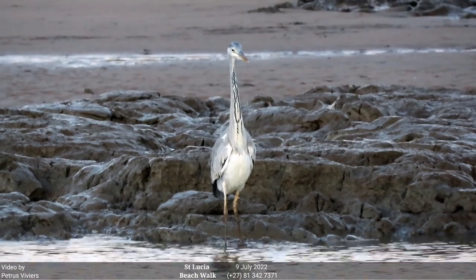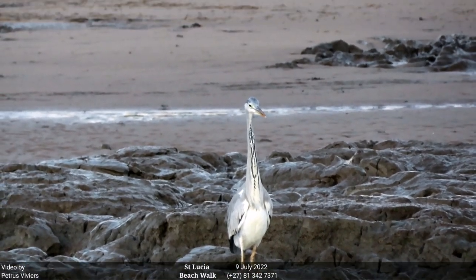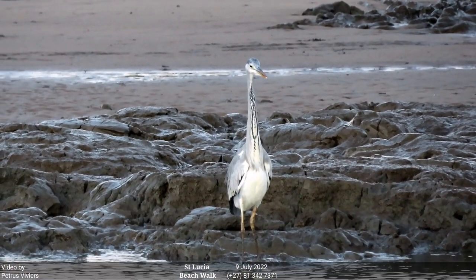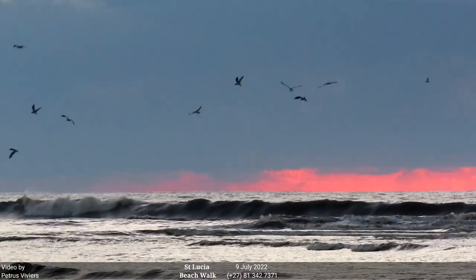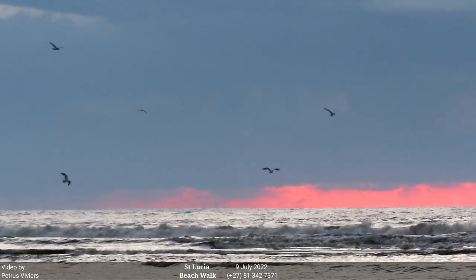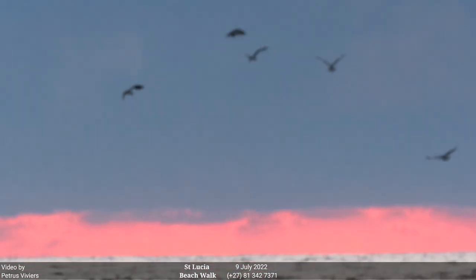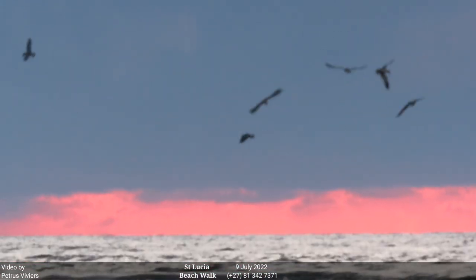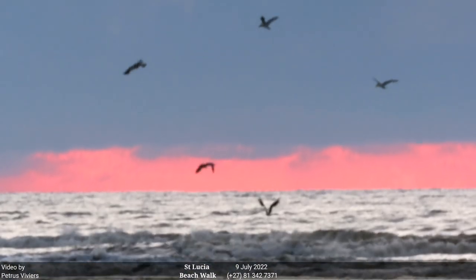There we've got a grey heron. It's a beautiful bird.